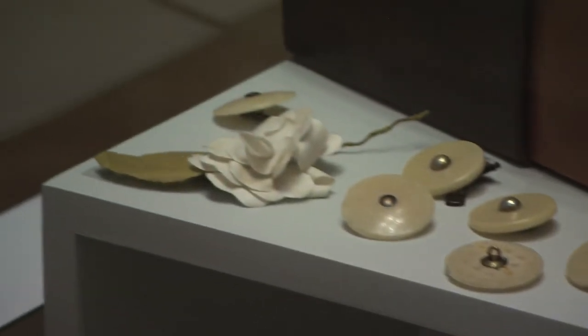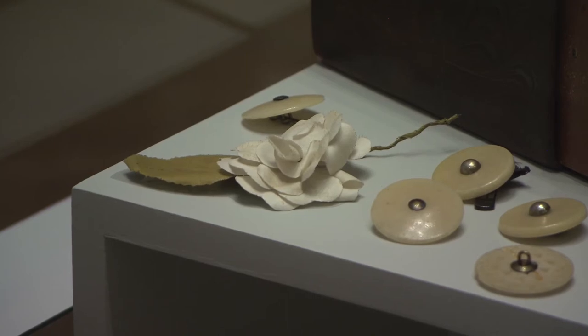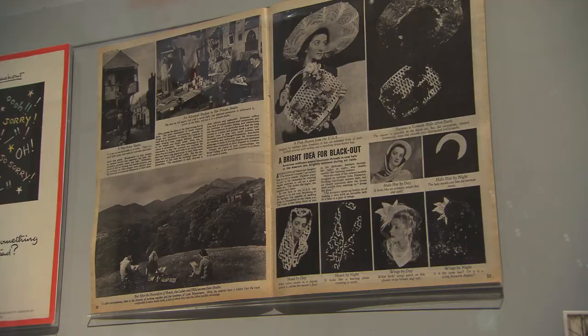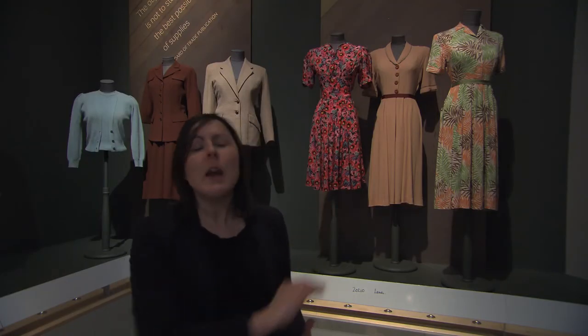Luminous buttons, which are designed for use in the blackout. People are walking around in pitch darkness in Britain's towns and cities, and there is a steady but steep rise in accidents and collisions between cars and pedestrians. Retailers see this as an opportunity, and so luminous buttons, pin-on flowers, luminous handbags, wearing something white — these are things people are encouraged to do by the government, but also retailers want to try and sell.